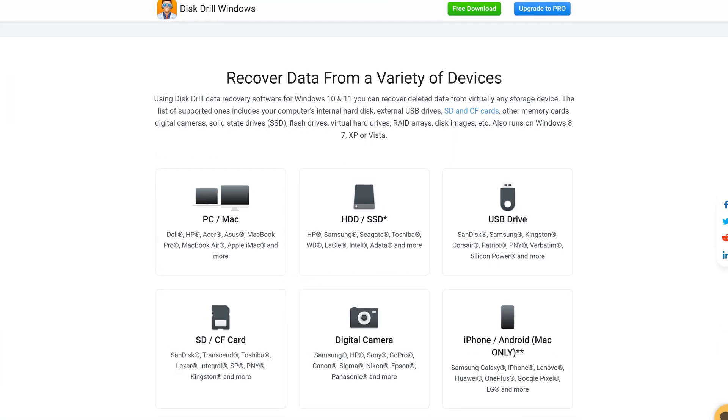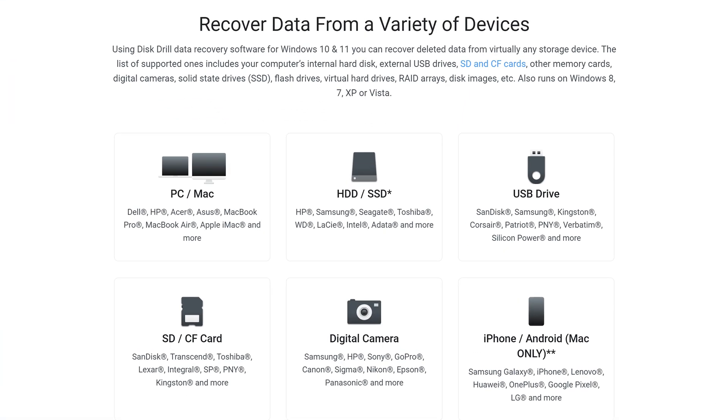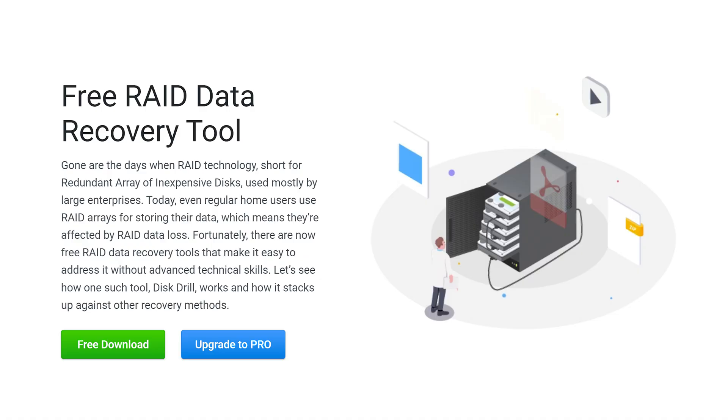Starting with the features, there are certainly some that I like. First, it can recover data from a variety of storage devices like a USB flash drive, SD card, hard drive, SSD — even if it has TRIM enabled — or even more complex setups like RAID arrays and virtual hard drives.